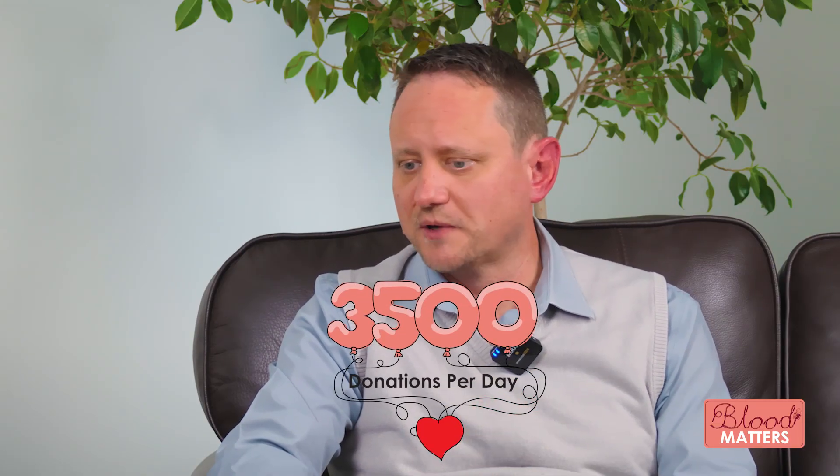For us to stay at a safe blood supply level, how many donations do we need to always ensure sufficient supply? We need about three and a half thousand donations every single day. Different to what is often thought, we don't need more donations over Easter or holiday periods because of accidents. We use blood mostly for things that happen to normal people every day — like women during childbirth, or children receiving treatment for cancer. These are things that don't happen at specific times; they happen every day. And therefore, that three and a half thousand we need consistently across the year.